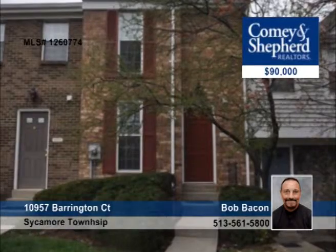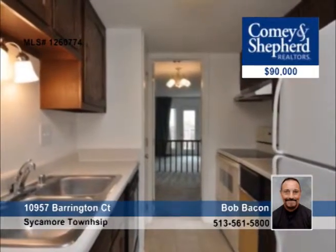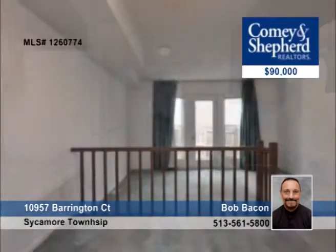Sold as is, this incredible two-bedroom townhouse is in a fantastic area. It needs some TLC but has some updates already done for you. It's been freshly painted, has new windows, and a newer HVAC and electric, plus more. Come and check it out with Bob.